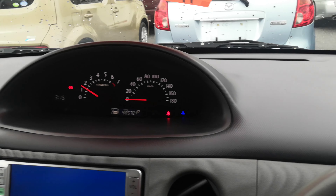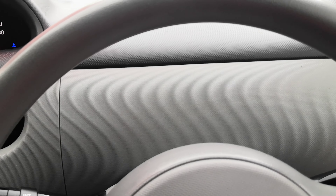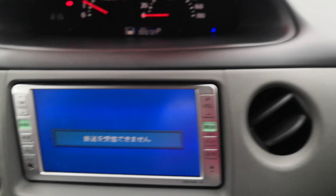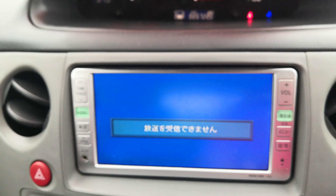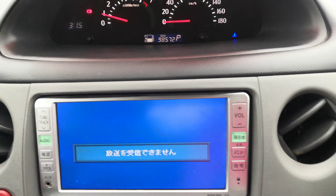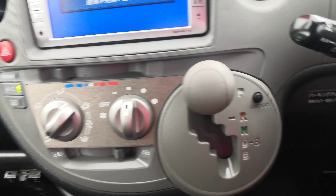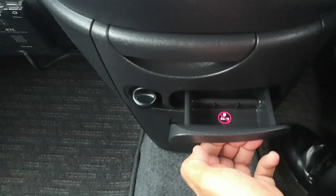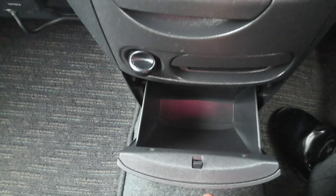The instrument cluster is off to the center. Here you have your radio. This one does not have a rear camera. Air conditioning controls, shifter. You've got a cup holder, power outlet, non-smoking ashtray, and a compartment here for some storage.